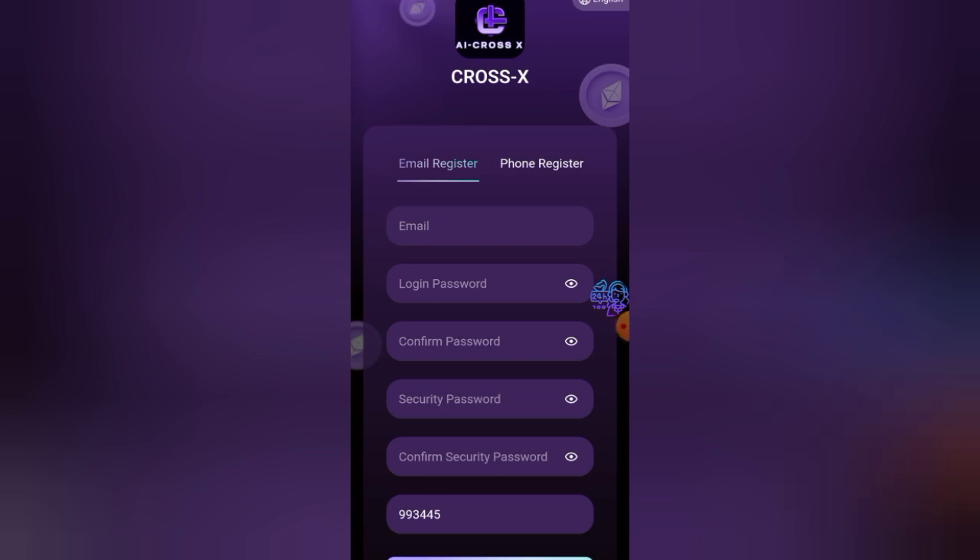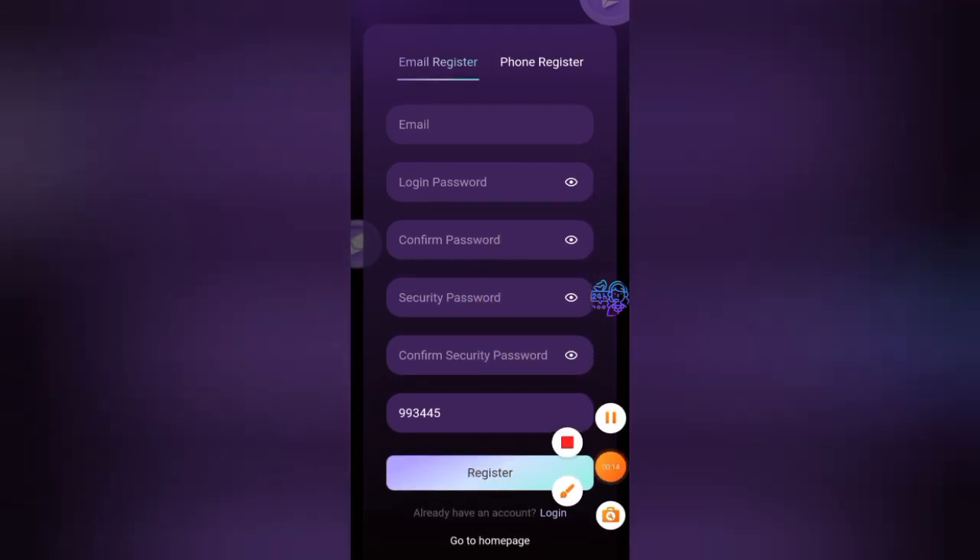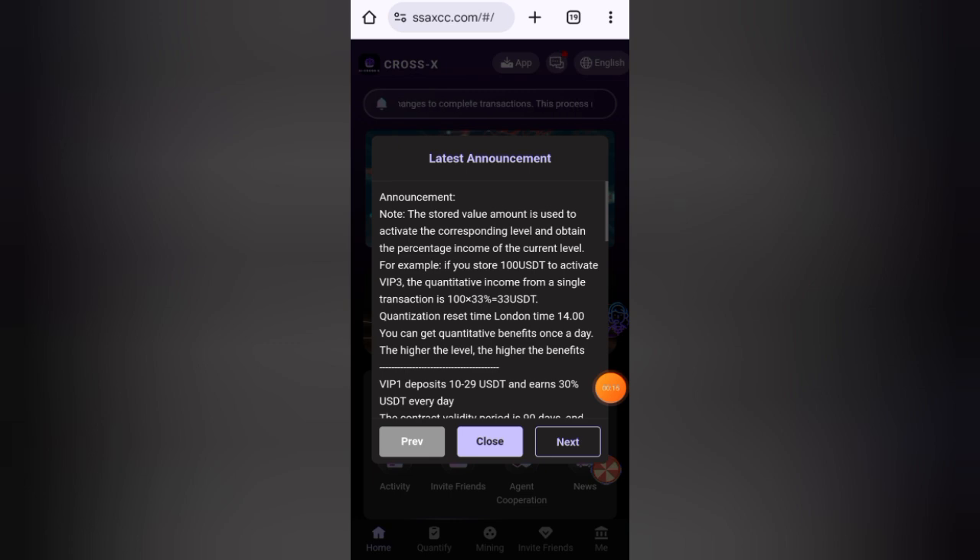Open that link and register your account. First of all, you have to enter your email address, then enter your login password, then confirm your password, then enter your security password and confirm your security password, then click the register button. After completing your registration process, you will see this screen.